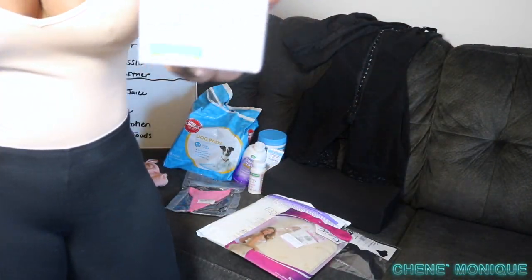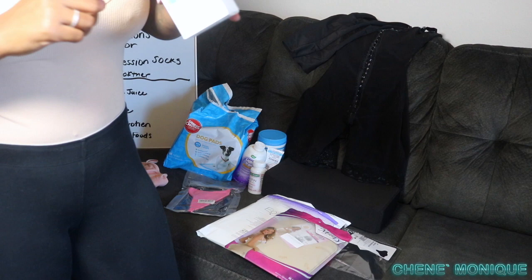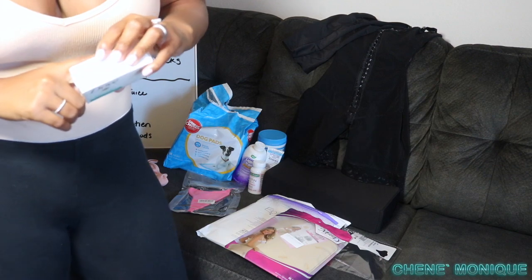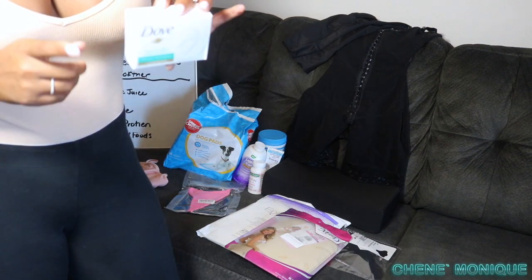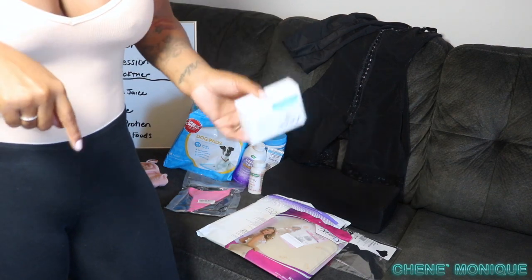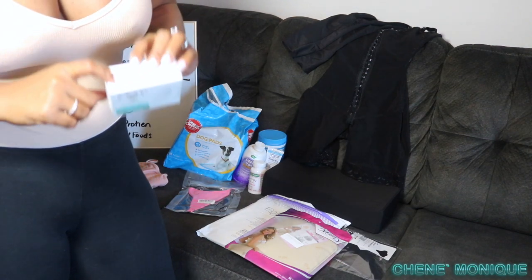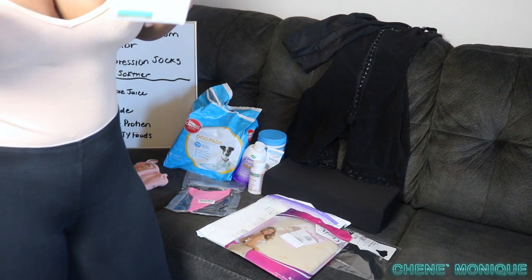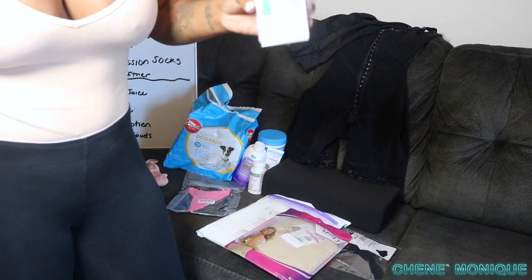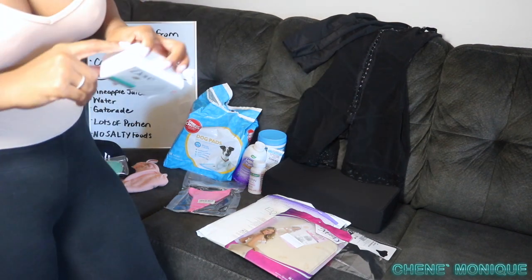Pack antibacterial soap — something like Dial. Wash your body the night before surgery with it, and again the morning of surgery. After surgery, you want to keep germs away as much as possible because you have open incisions that will be draining and you don't want any bacteria getting in them.